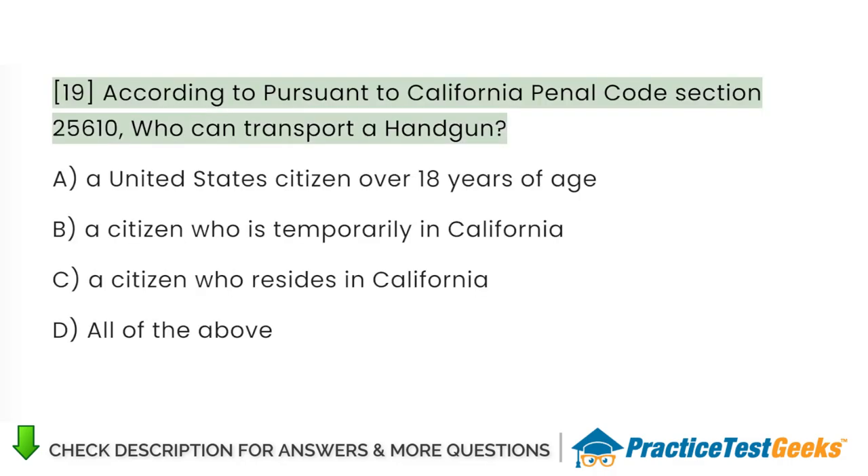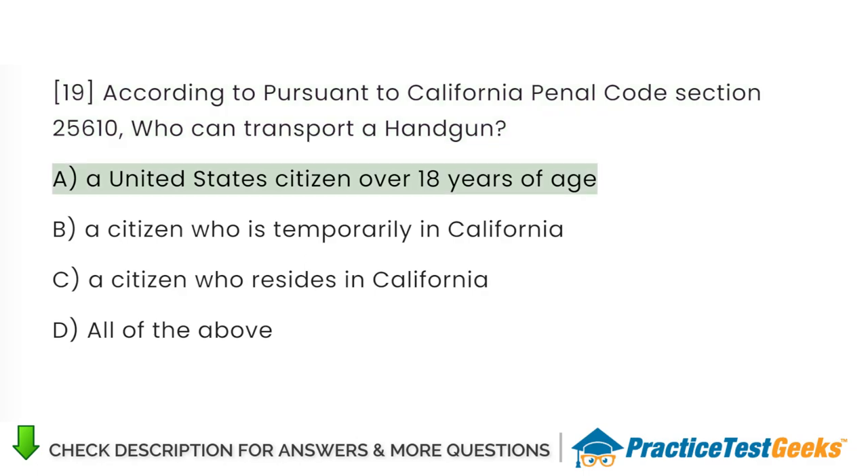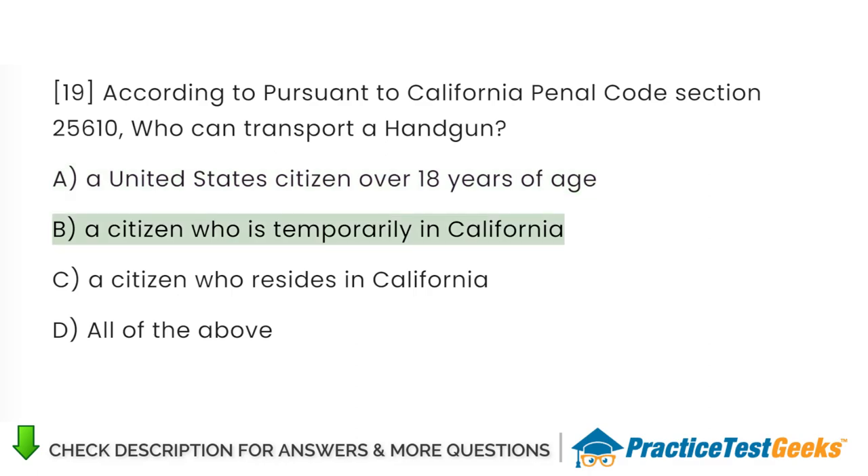According to California Penal Code Section 25610, who can transport a handgun? A. A United States citizen over 18 years of age. B. A citizen who is temporarily in California. C. A citizen who resides in California. D. All of the above.